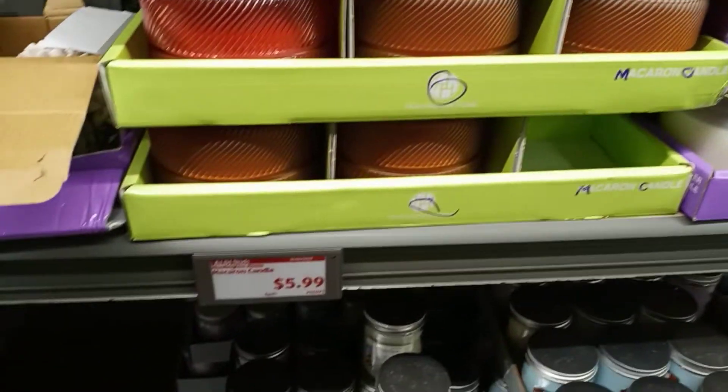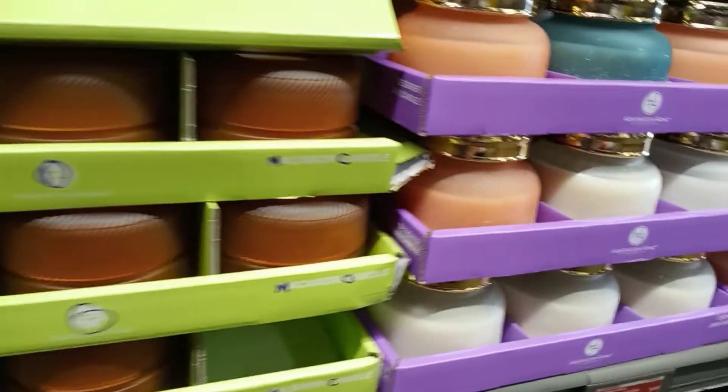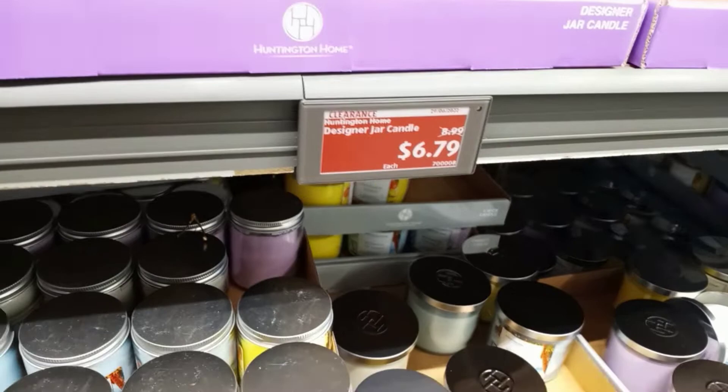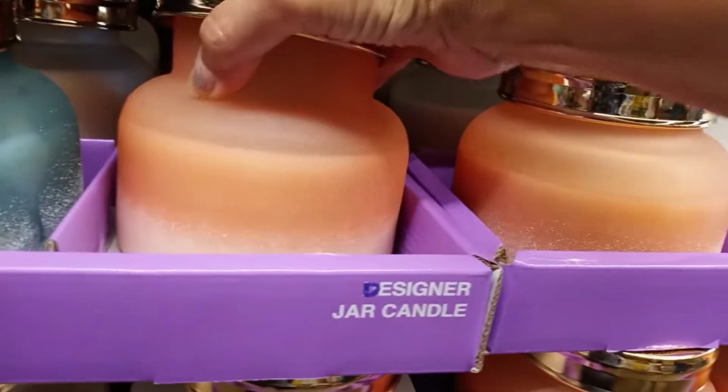They've got some candles for $5.99. I've never bought their candles but a lot of people do like them — let me know how you feel about these. These larger ones are $6.79 and they are really big candles.